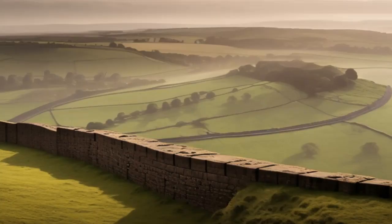Emperor Hadrian ordered the construction of the wall in AD 122, and it took about six years to complete. The purpose of the wall was to serve as a defensive fortification and to control the movement of people and goods between the northern frontier and the Roman-controlled territories to the south. It marked the northernmost limit of the Roman Empire and acted as a symbol of Roman power and authority.